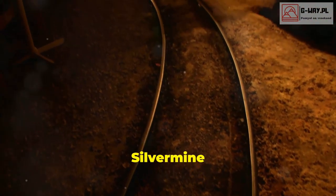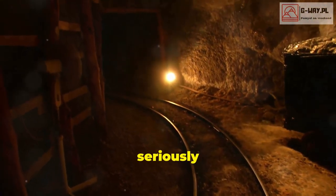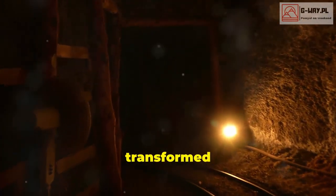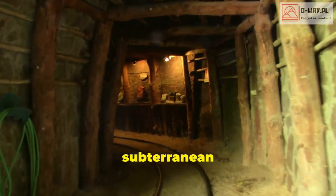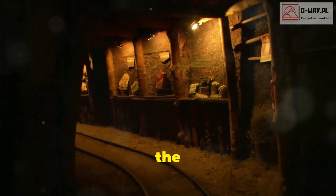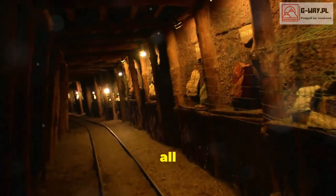Meanwhile, Sweden's Silver Mine Room takes you 155 meters underground for a seriously unique stay. This former silver mine has been transformed into a cozy subterranean retreat that's perfect for those seeking a bit of adventure. Imagine the thrill of staying in a room carved out of rock, with the history of the mine all around you.